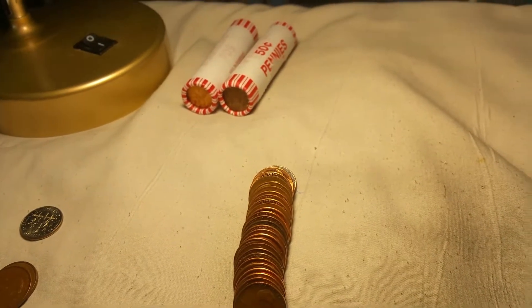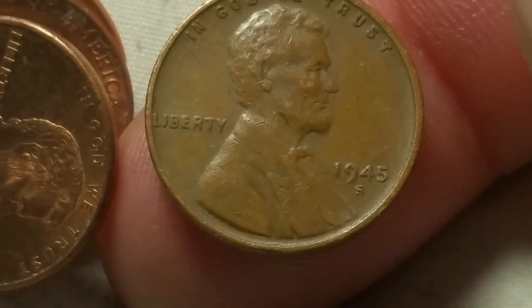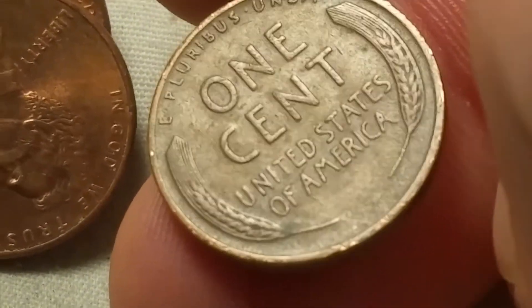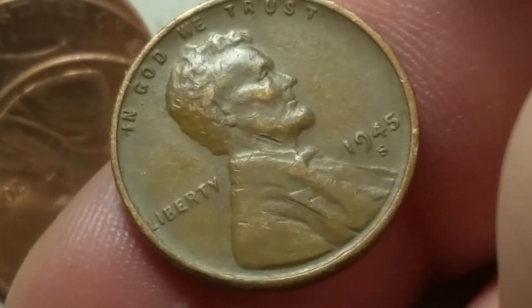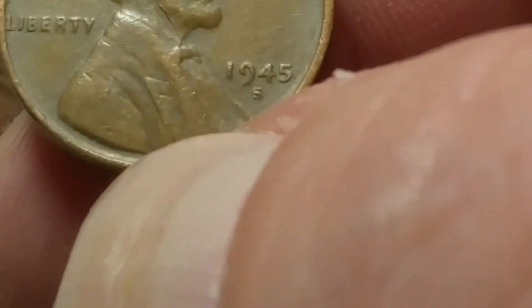We're on roll 14 and we got our first wheat cent — and that is a 1945 San Francisco. I'll check that off camera to see if it's got the RPM, and if it does I'll bring it back. The '45s I believe have 32 different RPMs you can find on them, so I'll check that.